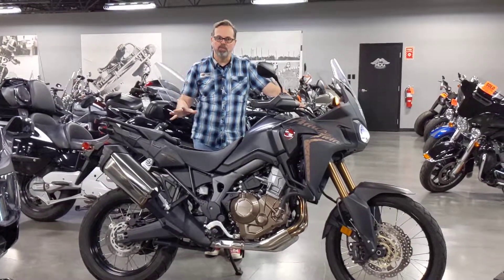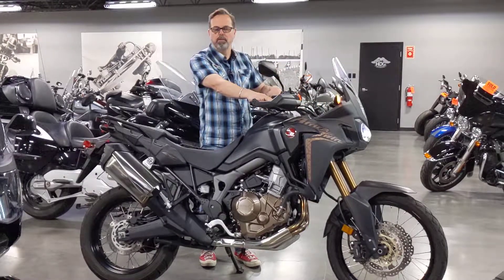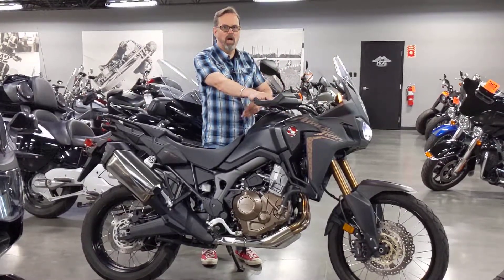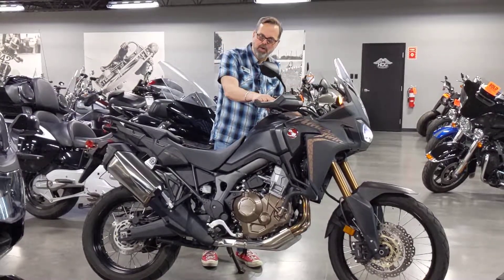1,000cc, so there's lots of power to get you where you want to go. This one's got a couple different ride modes depending upon the terrain — if you're on gravel, if you're on dirt, if you're on street. It also has heated grips.